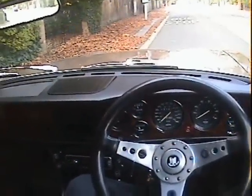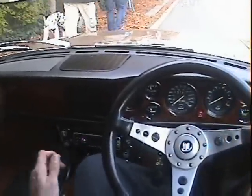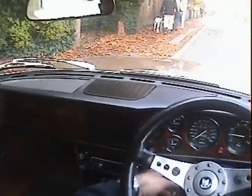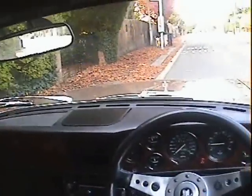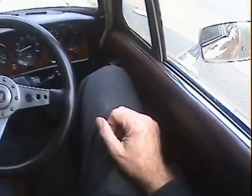Let's take this 1975 Triumph Stag Mark II automatic for a spin. Lovely old thing, this. Morning lights will come up and it starts beautifully. I did 150 miles in this the other day and it performed superbly, actually. Really enjoyed it. Into D and off we go.